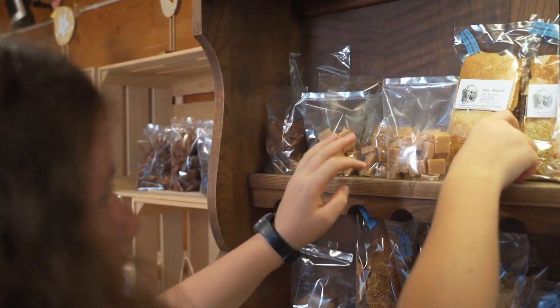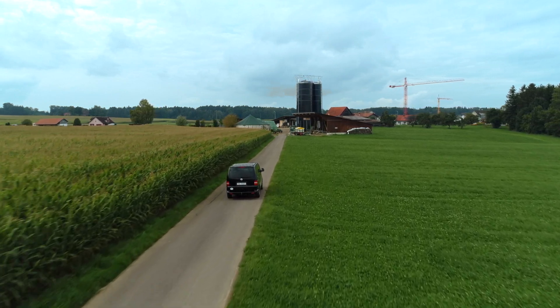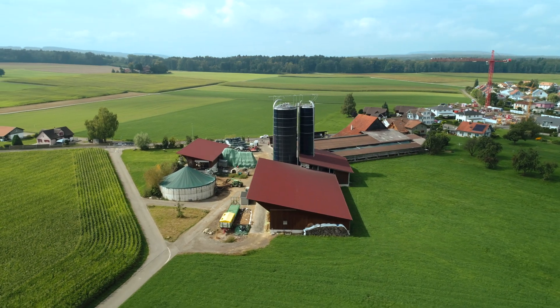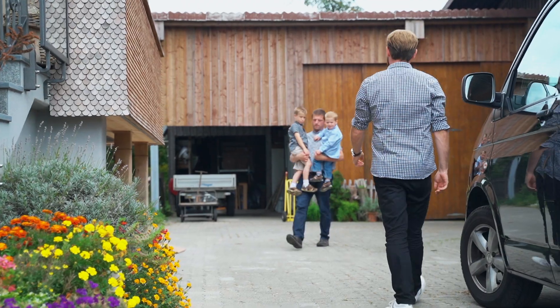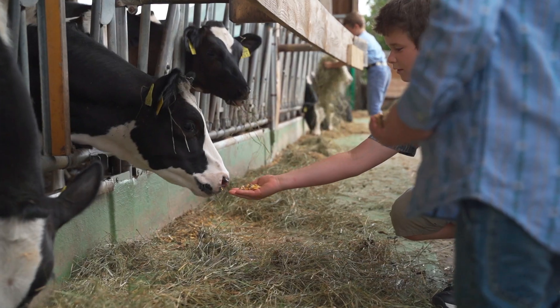Hello everyone! Today we're giving you a look behind the scenes. Perhaps you've already discovered the fine caramel, biscuits and other delicious things in our shop and wondered where these things come from. Well, here's the reveal.